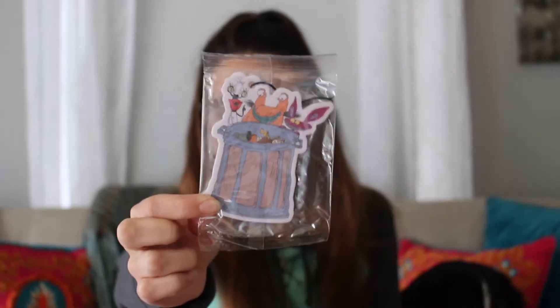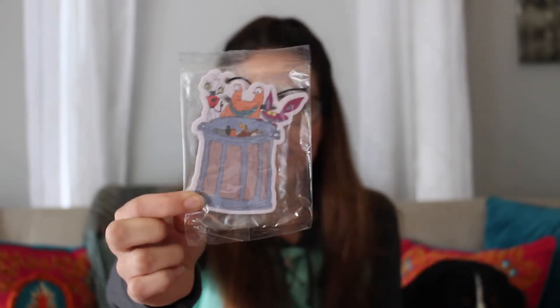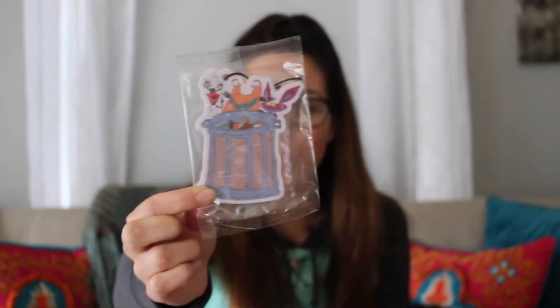Next up is another Aaahh! Real Monsters item — this is actually a car air freshener, the kind that people hang in their rear view mirror like the little evergreen trees. It doesn't smell bad even though it looks like they're looking into garbage. It actually smells pretty good, but I don't want to open it yet so it starts losing its scent. So there is an Aaahh! Real Monsters car air freshener.